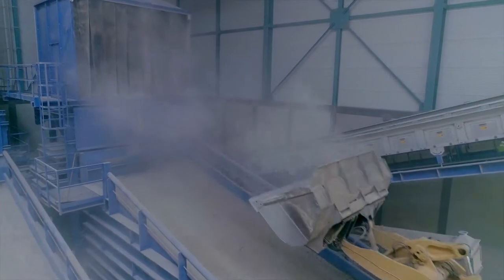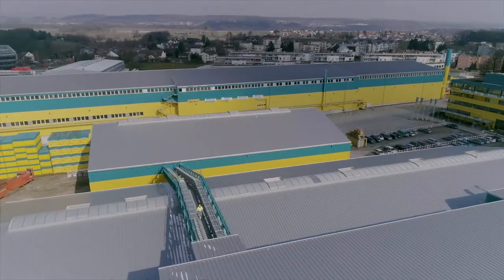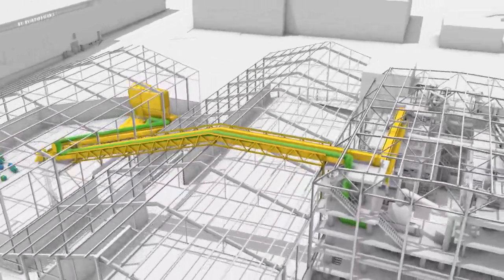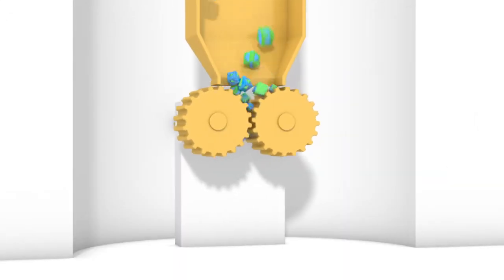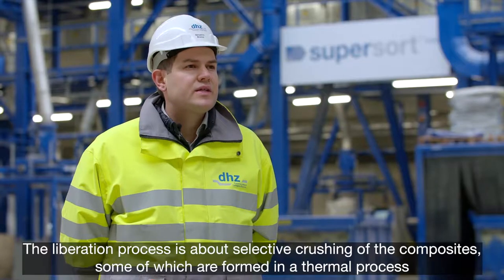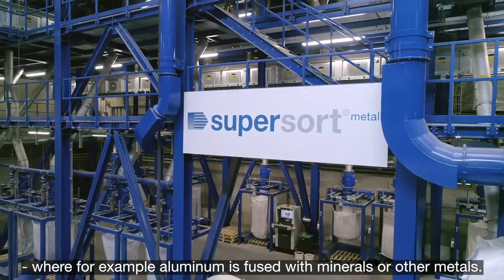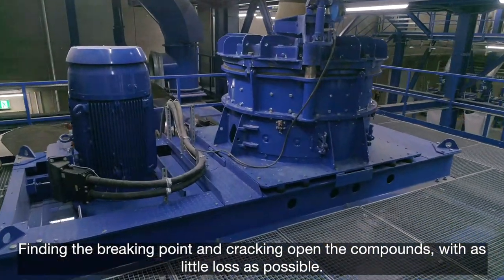The input material is transferred by conveyor belt to the treatment plant. In the refinement phase, the input material is broken apart by means of a liberating process, producing single particles which can then be sorted directly.